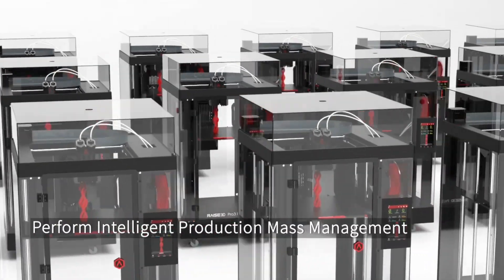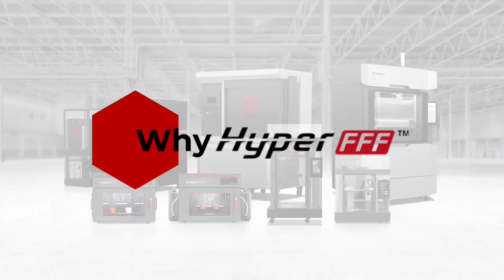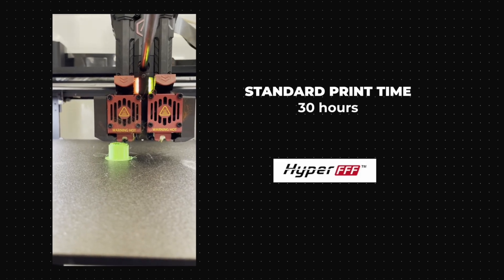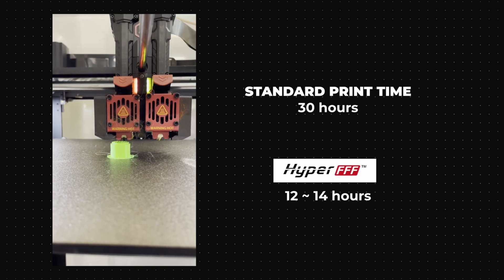We next wanted more Z capacity so we could print parts standing up, so we went to the Pro 3. It takes maybe one or two test prints to get a G-code and get all the settings perfect, and then we account for almost no failures. We had zero issues with the Pro 3s — just take the part off, kick it out, run another one. It's really increased our throughput by more than double. A 30-hour print is now a 12 to 14-hour print, and that really changes your outlook on capacity. It's been a pretty impressive upgrade.